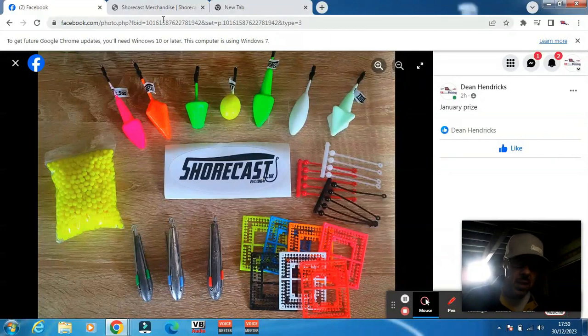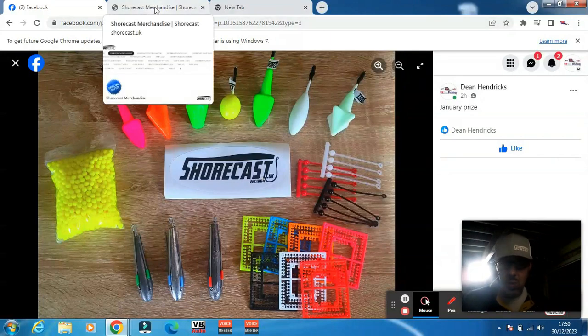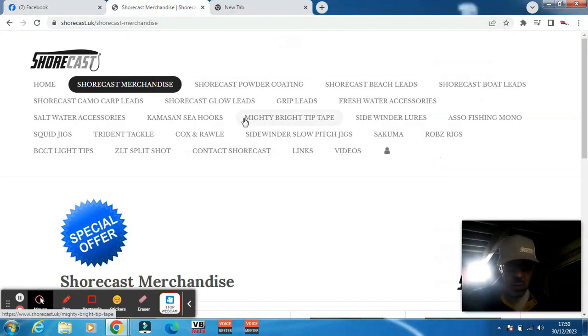So it'll be three prizes per month at least. If you haven't heard of Surecast, or you've only heard of the glow leads, head over to their website because they've got some amazing products — from beach leads, bow leads, freshwater accessories and all sorts of leads.